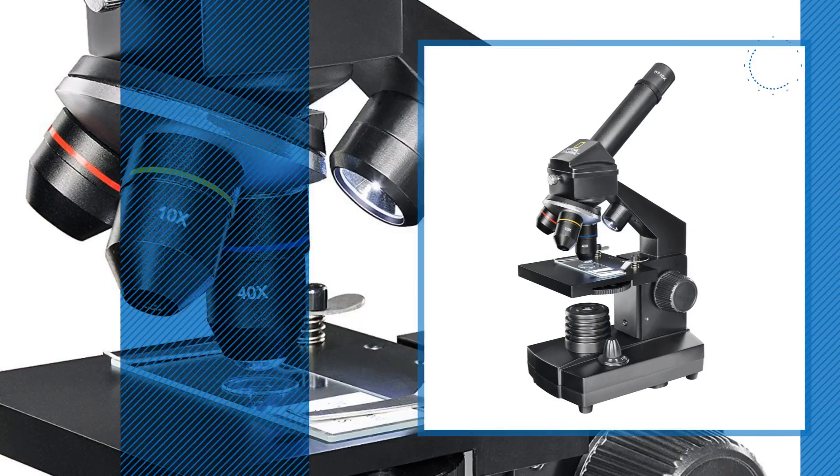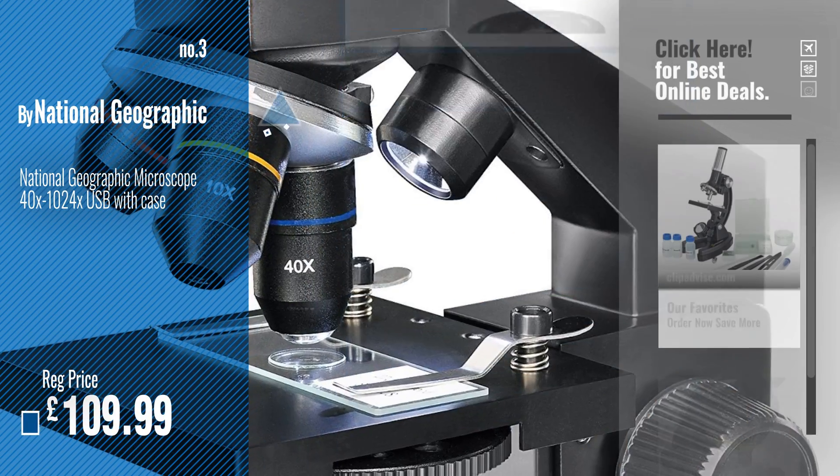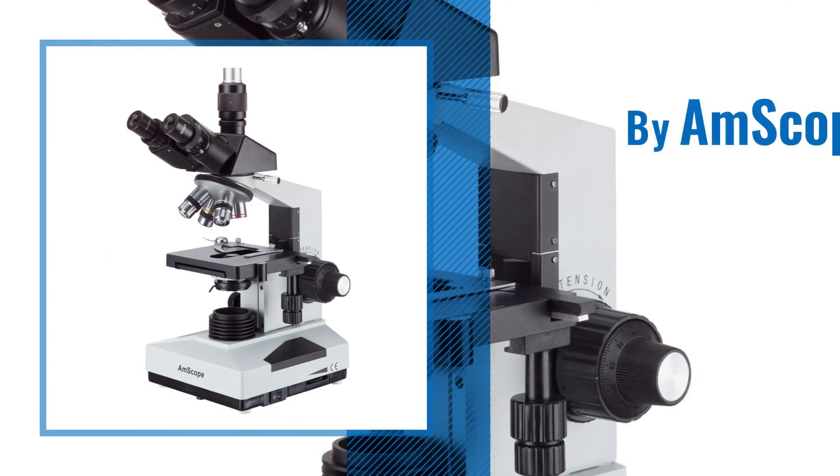Number 3. For more info and great compound trinocular microscopes, just click this circle. Number 4. BiomScope.